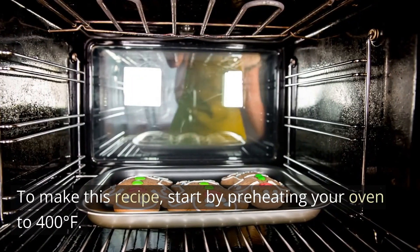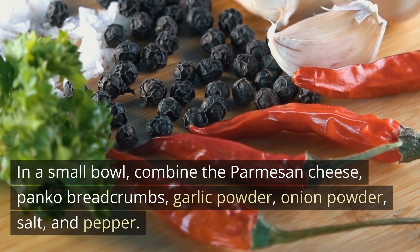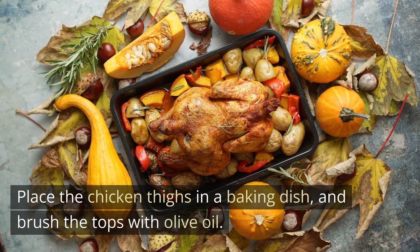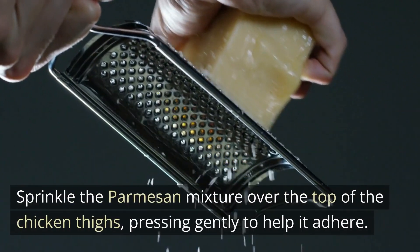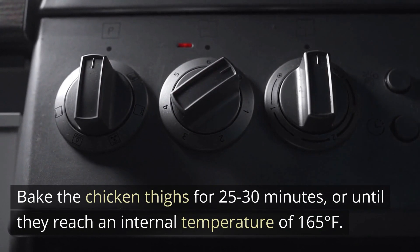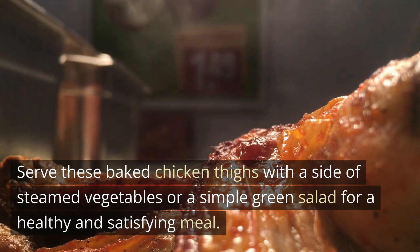To make this recipe, start by preheating your oven to 400 degrees Fahrenheit. In a small bowl, combine the parmesan cheese, panko breadcrumbs, garlic powder, onion powder, salt, and pepper. Place the chicken thighs in a baking dish and brush the tops with olive oil. Sprinkle the parmesan mixture over the top of the chicken thighs, pressing gently to help it adhere. Bake the chicken thighs for 25 to 30 minutes, or until they reach an internal temperature of 165 degrees Fahrenheit. Serve with a side of steamed vegetables or a simple green salad for a healthy and satisfying meal.